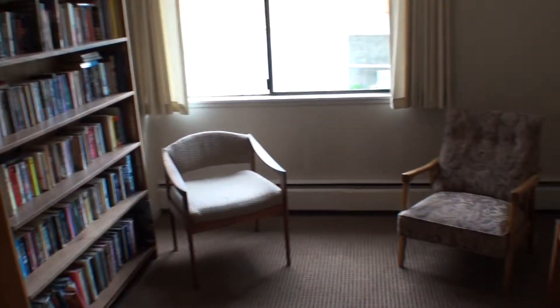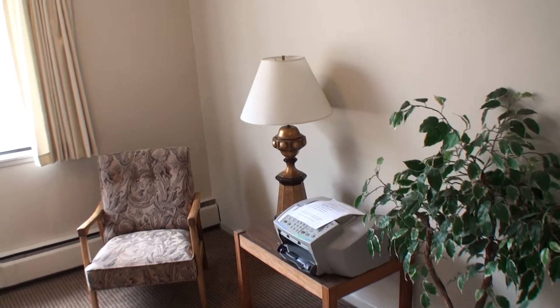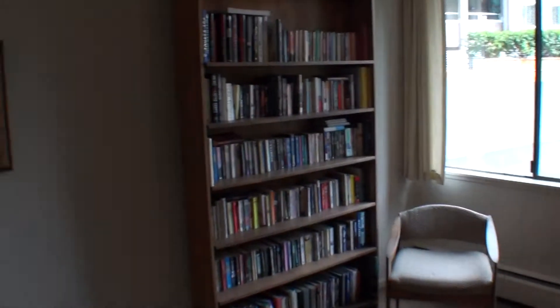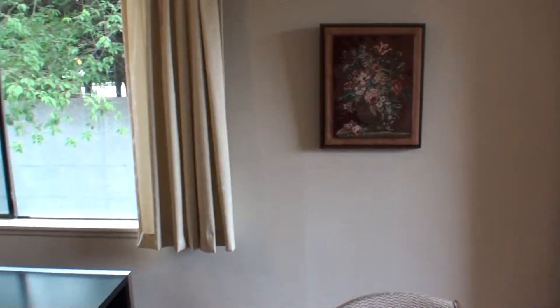If you need to send a fax, they have the facility right here. It's bright, cheery — a nice little meeting room. It's just one of the many amenities that 2167 Bellevue Avenue in West Vancouver has to offer.